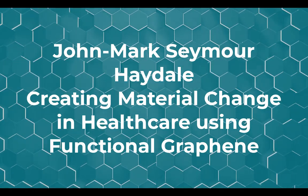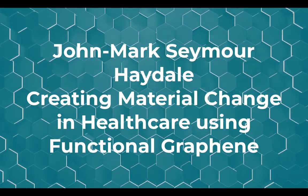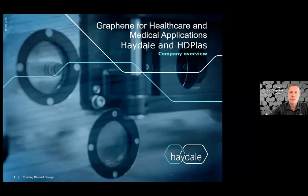Haydale has been around from the beginning of this revolution of this new material. The company has evolved enormously from those early days, and we're going to get an update from Jean-Marc about that, as well as specifically on applications related to healthcare and medical. So with that, your presentation slides are up. It's all yours.